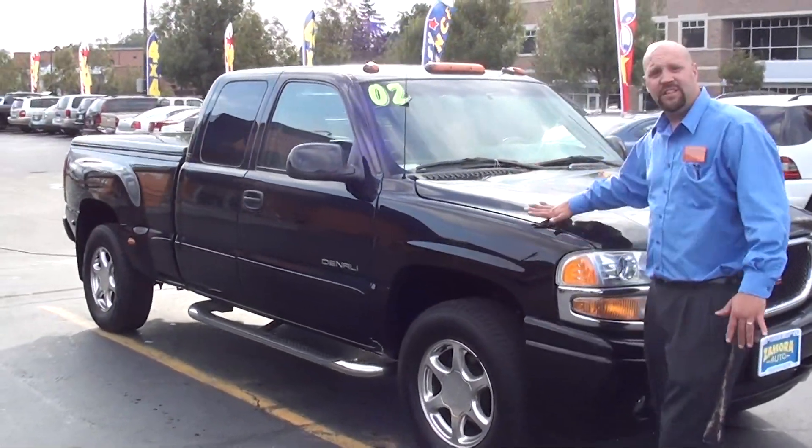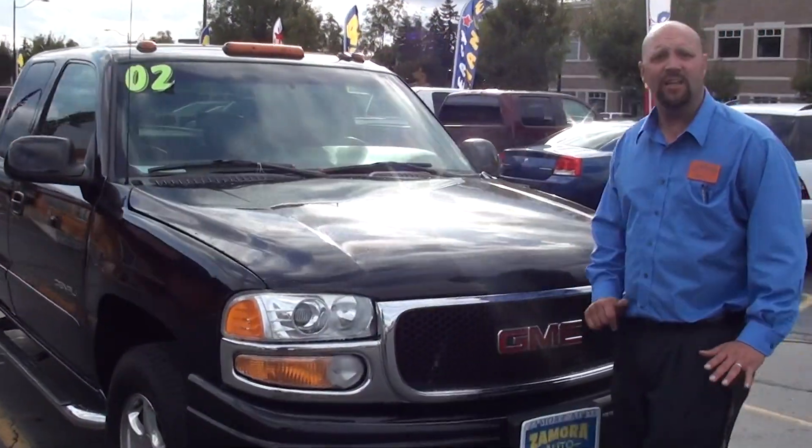Hey, this is Rob, back at The More Auto, where we just got an '02 GMC Denali four-wheel-drive truck.